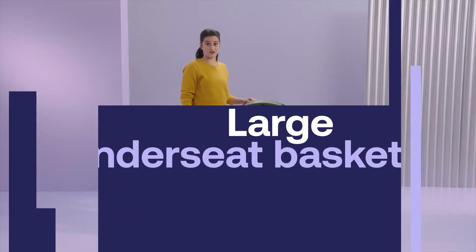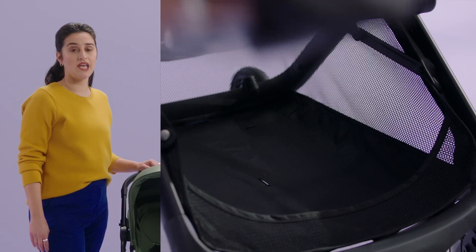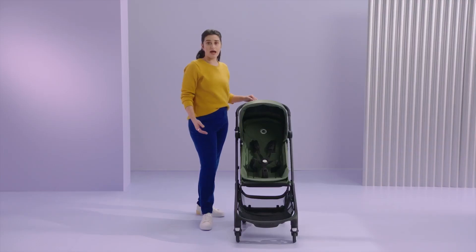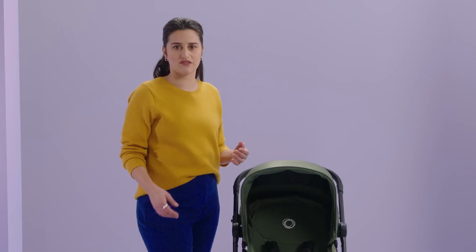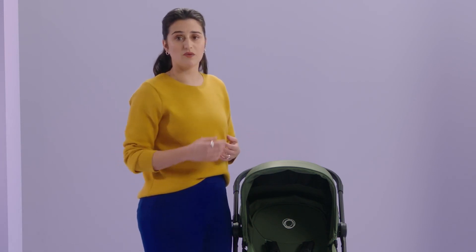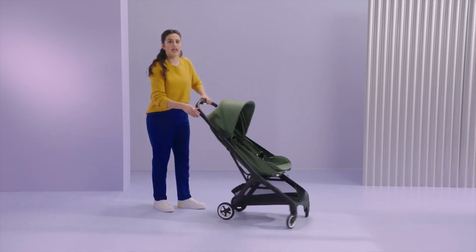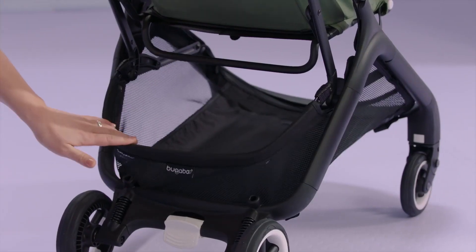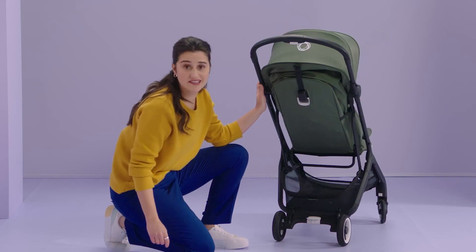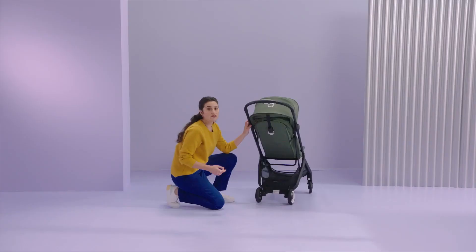For an ultra-compact stroller, the Butterfly features an impressive under-seat basket with beautiful high-quality fabric. It can carry as much as eight kilos — more than enough to bring along all the goodies you'll need for a day out in town. For example, on a Saturday I might want to buy groceries or bring my kids' toys, but I don't want to carry everything in my hands, so I just leave them in there and go on with my day. The under-seat basket is accessible from two sides: the front and with a flexible opening in the rear. It's super easy to take things in and out, and everything you need is always right within arm's reach.